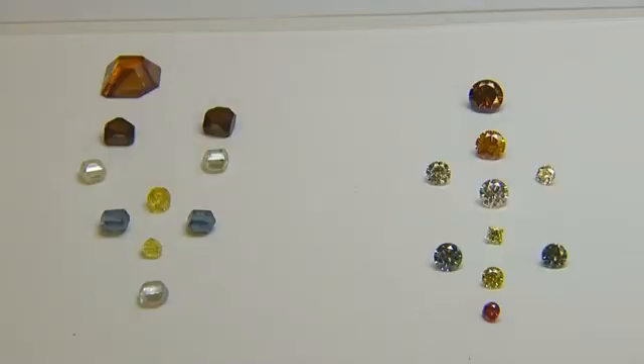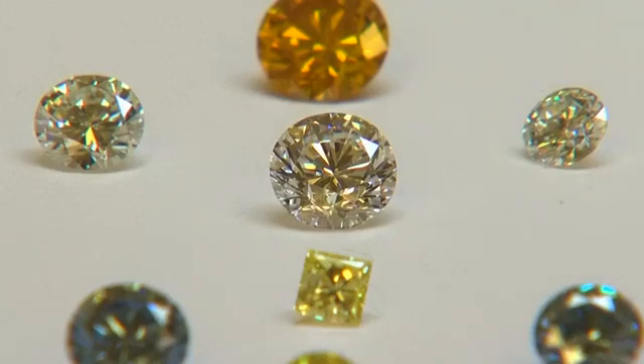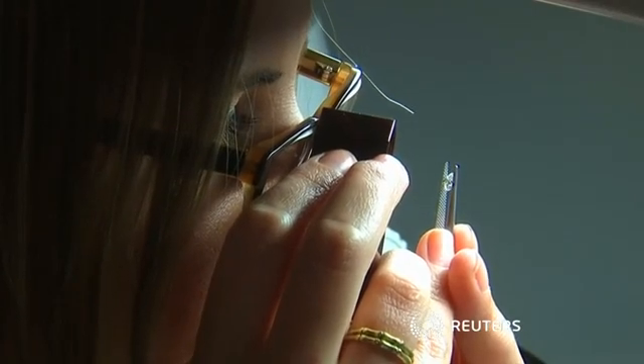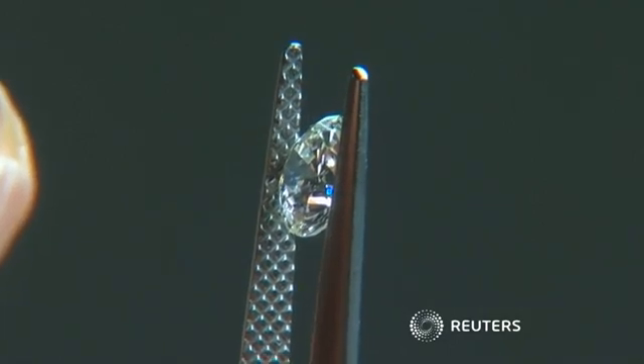Synthetics do have their uses — in diamond-tipped drills, for example, and surgical tools. But when it comes to putting rings on fingers, girls only have one best friend.